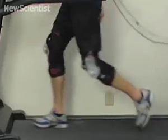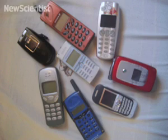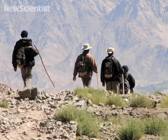The knee generator can produce enough electricity to power 10 cell phones at once, and can perhaps be used to power prosthetic limbs or gadgets for hikers.